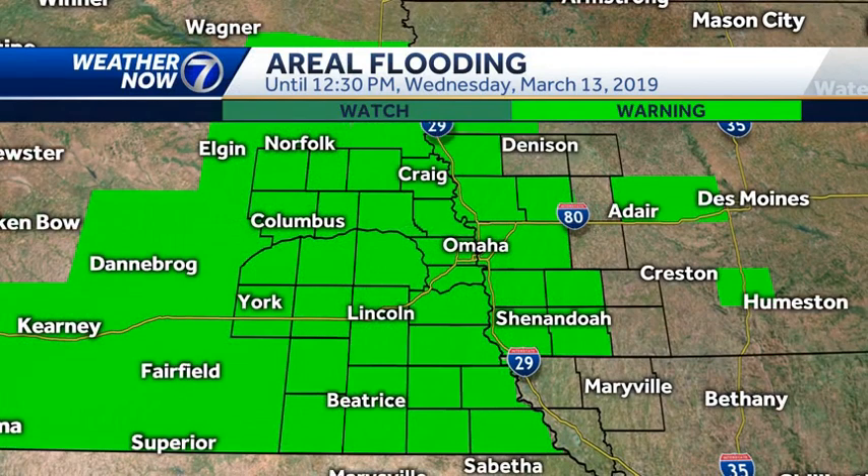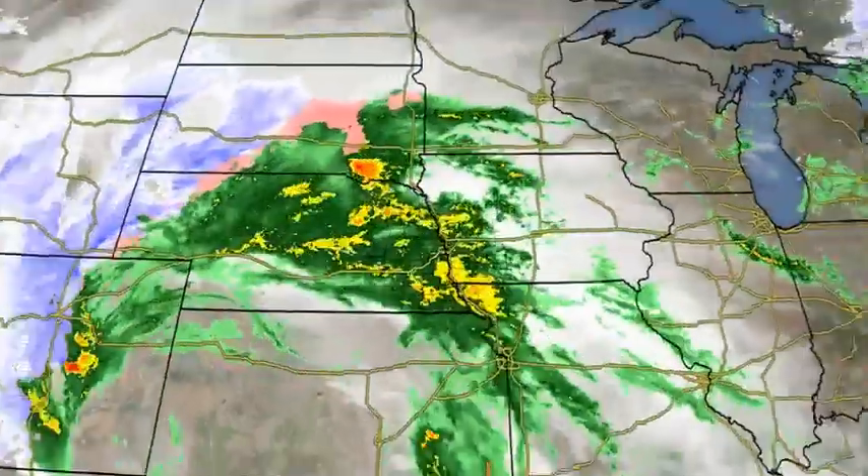The bottom line is flooding is a big concern through this afternoon — not just along waterways, but even normal roadways could get standing water on them because we've had so much water over the last couple of days and so much snow melt. That's why we have what's called an areal flood warning in effect for most of the KETV viewing area, meaning areas could be covered by water — it's not specific to rivers and other waterways.